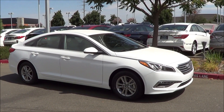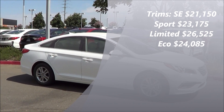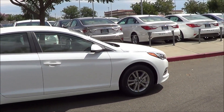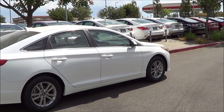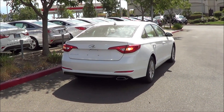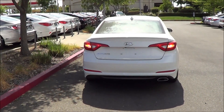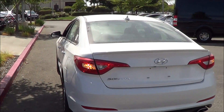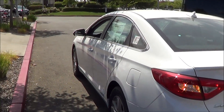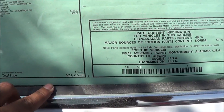Trims range from the base SE model, then you have the Sport, the Limited, and the Eco. Base price starts at around $21,000 and can move all the way up to $28,000 for the Sport with the 2.0-liter turbo engine. The Sport with the turbo engine also gives you quad exhaust tips, which look really great on this car. EPA estimates are 25 in the city and 37 on the highway. The total vehicle price for this particular Sonata is $23,315.